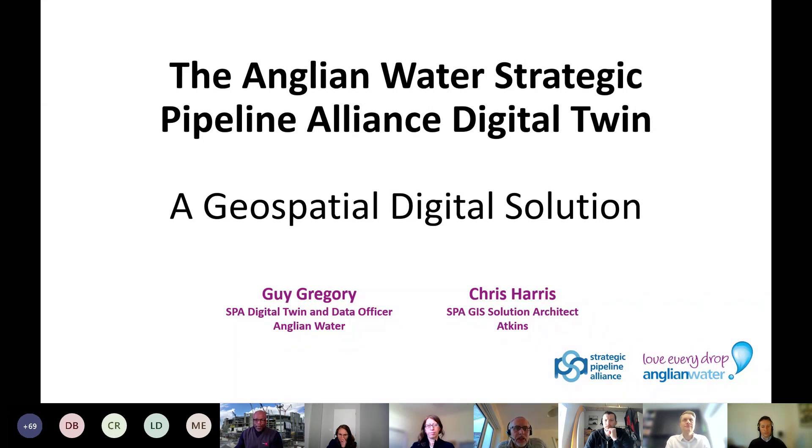Good morning. My name is Guy Gregory. I work for Anglian Water as part of the Strategic Pipeline Alliance and I'm joined by Chris Harris today to do this presentation. We'd like to present to you how Anglian Water and in particular the Strategic Pipeline Alliance is embracing geospatial technology to achieve our future water challenges as part of our digital technology. My name is Chris Harris and I work for Atkins as part of the Strategic Pipeline Alliance as the GIS solution architect on the project.